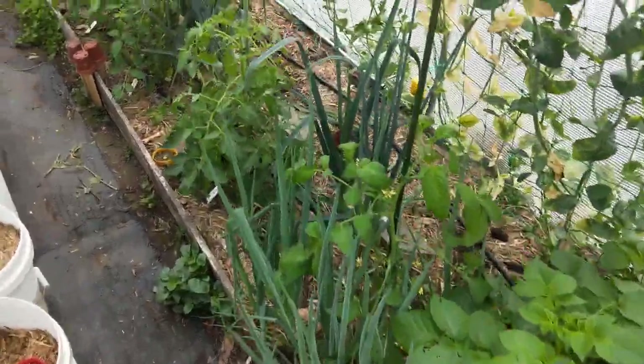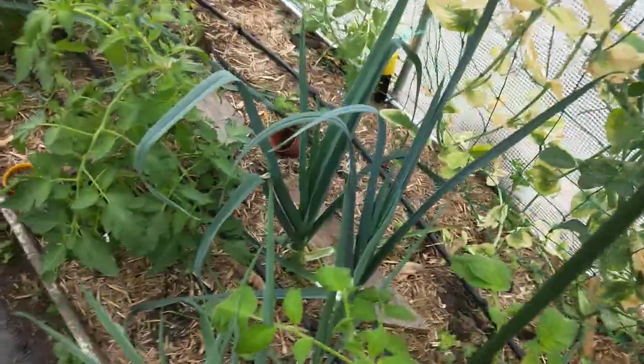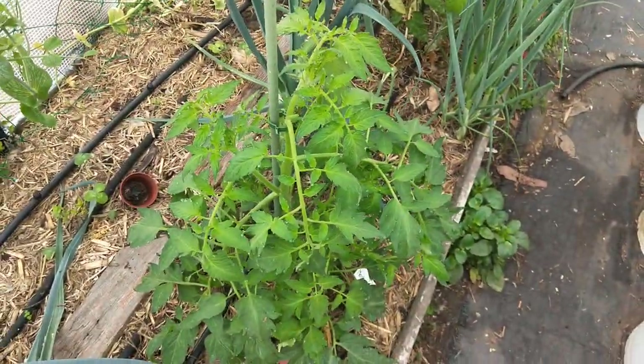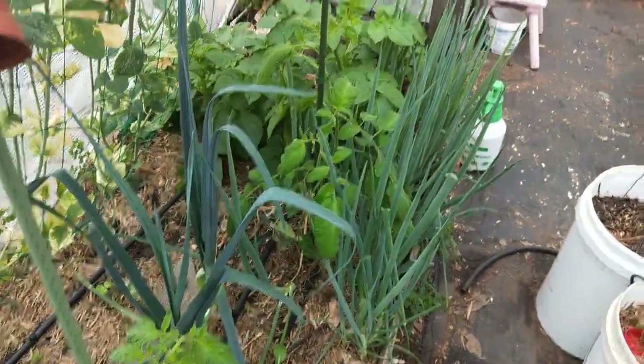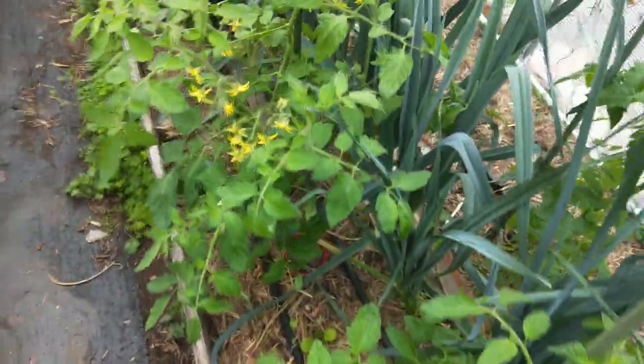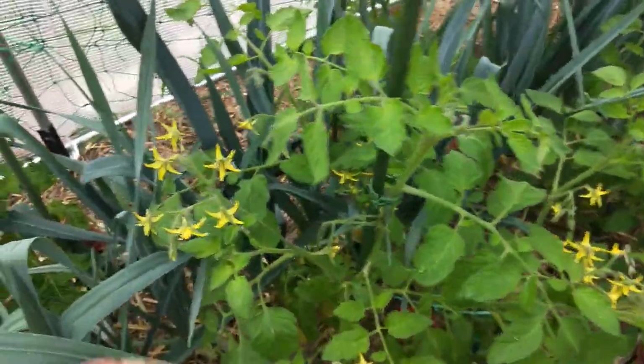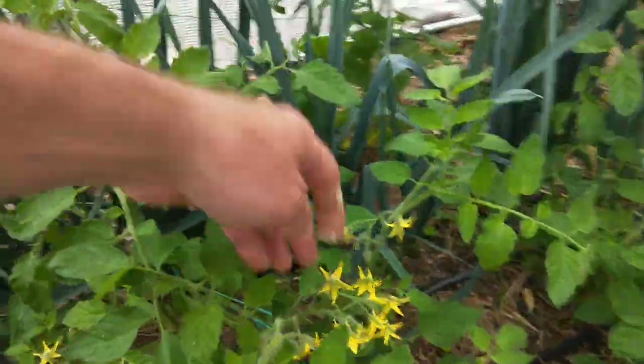We've got tomatoes in, and as we harvest leek - we've got a ton of leek as well - Janine's been making leek and potato soup, which is scrumptious. And these bush tomatoes, or dwarf tomatoes here, are just coming on now. This one's called 42 Days, and 42 Days is one of the fastest fruiting tomatoes apparently, so he's already going for it.